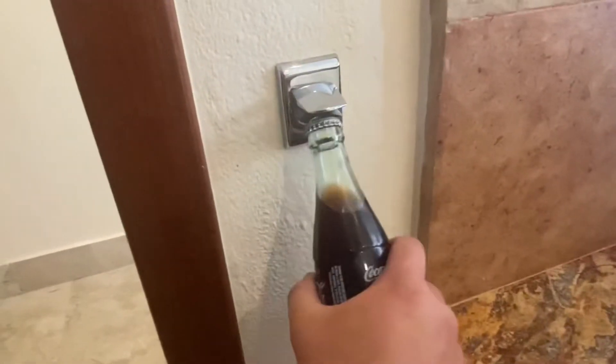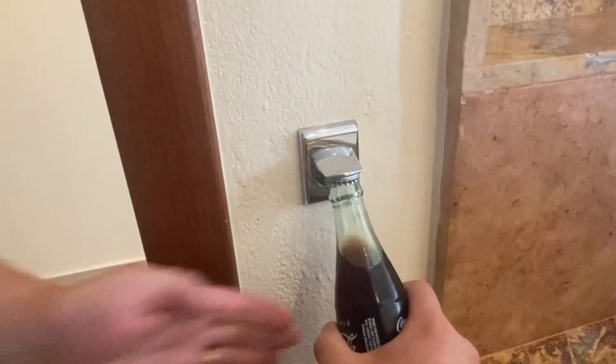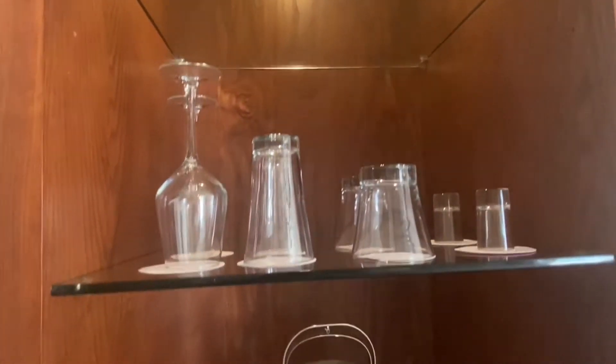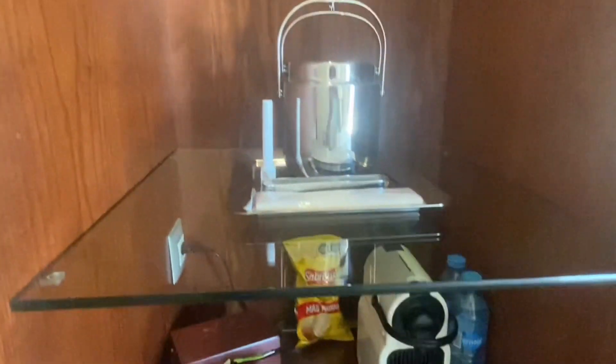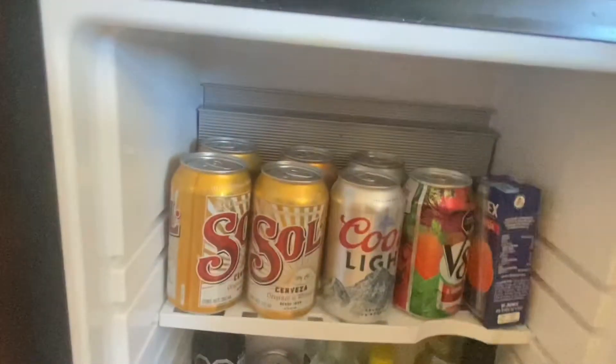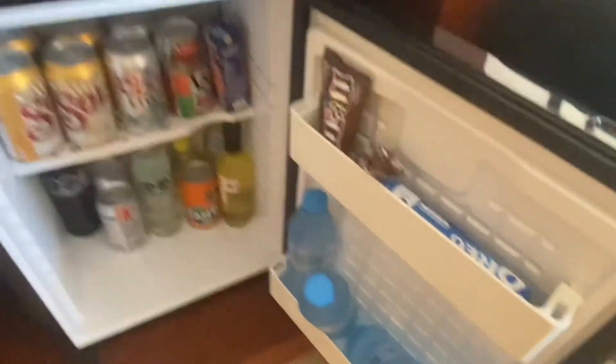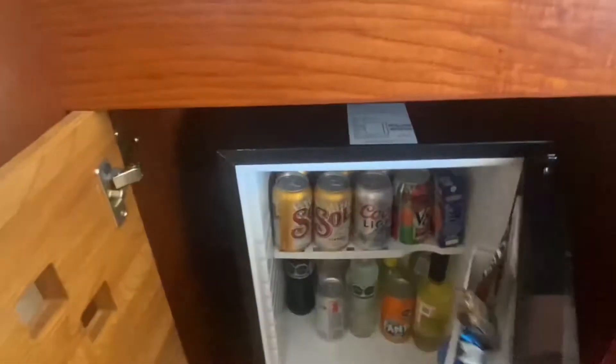There's also a bottle opener because there are some Coke bottles and other bottles in the mini-fridge. In the main room we have a full bar — you get four full bottles of liquor, some glasses to drink out of, an ice bucket, a coffee maker, some chips, and then here is everything in the mini bar. This is all included and they will refill it for you every day if you take anything out of it, and we definitely used a lot of it.